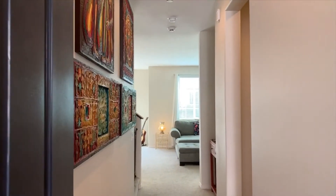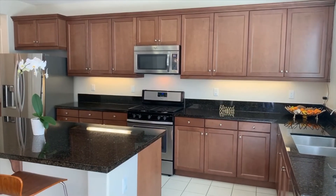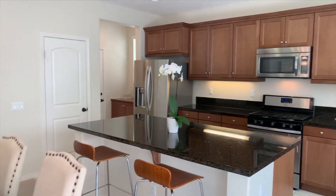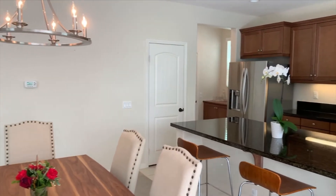Built in 2015, this 4 bedroom, 3 bathroom home features a large center island, stainless steel appliances in the kitchen, and a butler's pantry, with an open floor concept design.